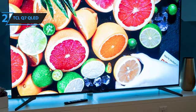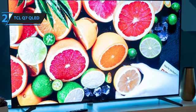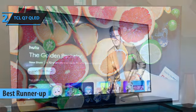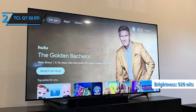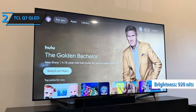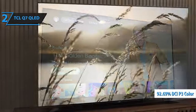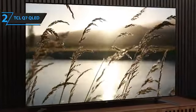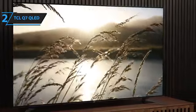Next on our review list is the TCL Q7 QLED, which stands as the runner-up for the best budget TV of 2024. This TV boasts excellent natural contrast and brightness, reaching up to 920 nits in HDR mode. It covers 92.69% of the DCI-P3 color gamut, delivering decent color volume in HDR. While factory calibration may be lacking, manual calibration can improve color accuracy significantly.